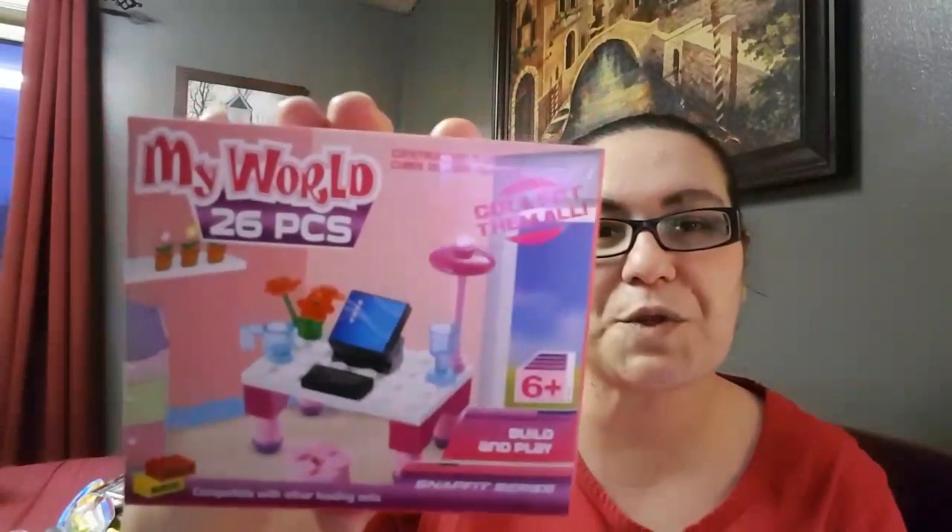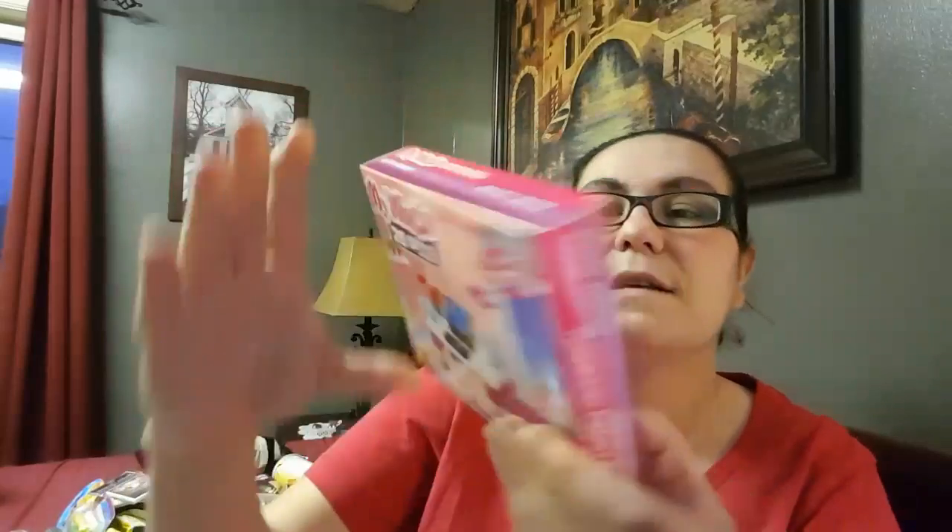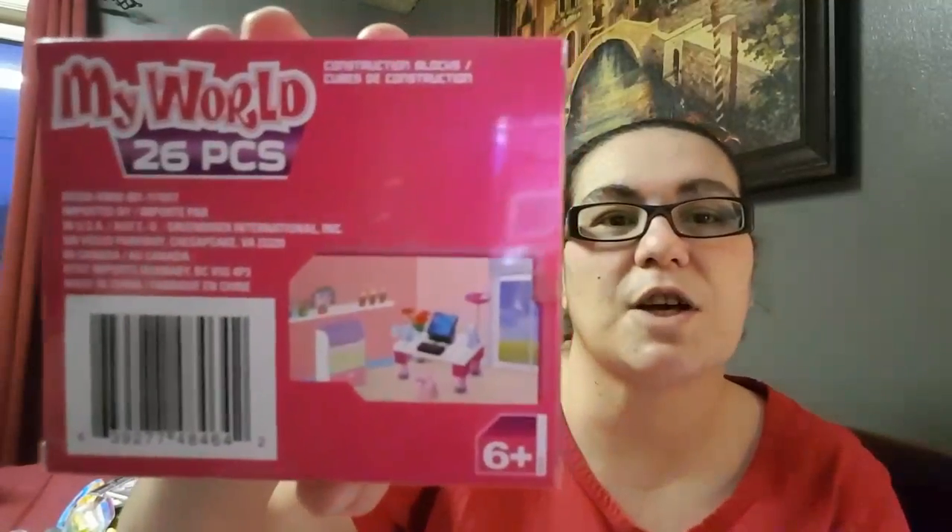My next thing is from My World — it's 26 pieces and it says Build and Play Snap Fit series. I found it so cute; it's a desk with a little computer. I decided to pick this up for my daughter for her Easter basket.